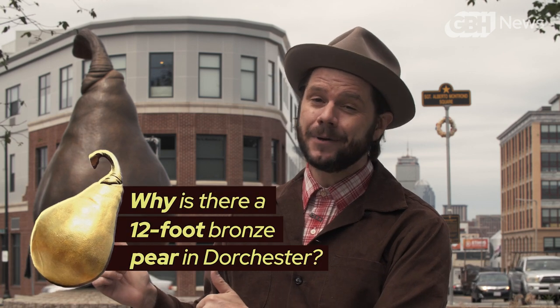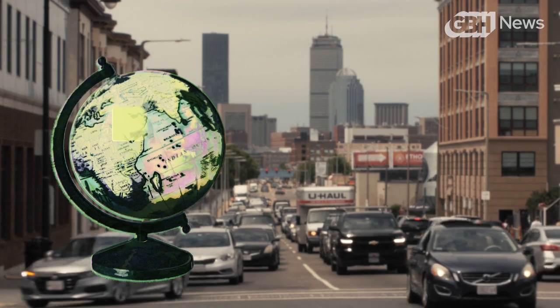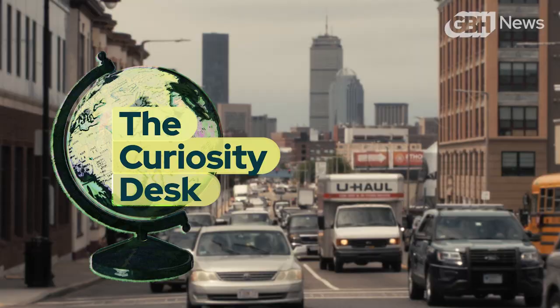Today: how did this 12-foot bronze pear end up at one of Dorchester's busiest intersections? If there are two things you cannot spit without hitting in this town, it's a Dunkin' Donuts and a historic statue.